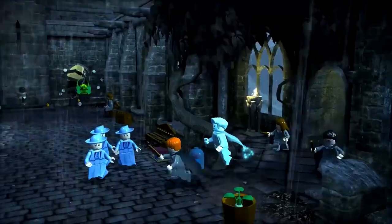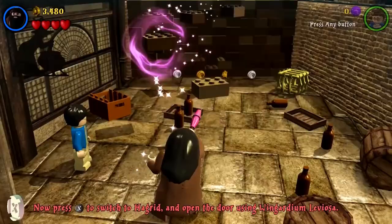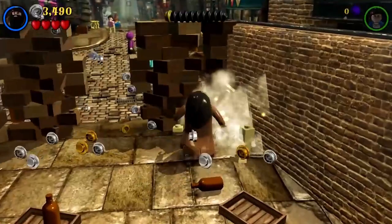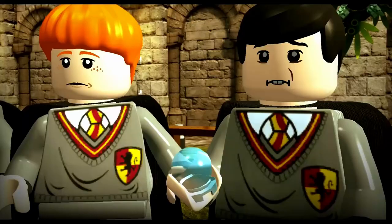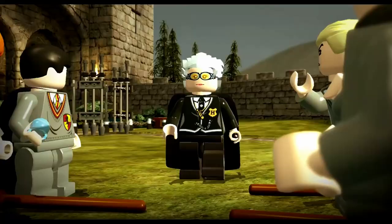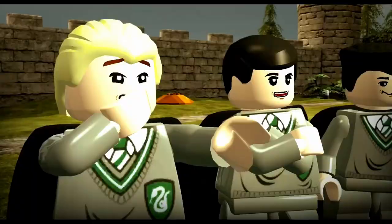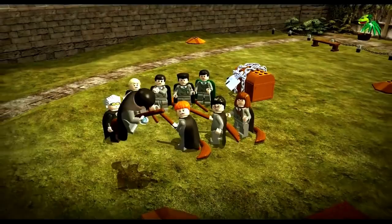At number 2, we've got LEGO Harry Potter: Years 1-4. Released in 2010, this game allowed players to relive the events of the first four books in the series, but with that classic LEGO twist. With charming graphics, engaging gameplay, and family-friendly humor, this game was a huge hit among not only Harry Potter fans, but fans of the LEGO franchise. Players can collect LEGO studs, build and solve puzzles with LEGO bricks, and engage in battles with the villains from the series, all while exploring iconic locations from the books and movies. This game also featured co-op gameplay, allowing players to team up with their friends or family to experience the events of the series together.